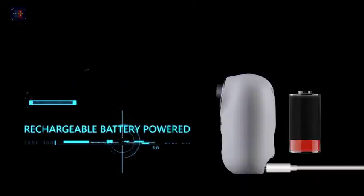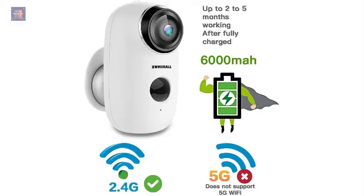Rechargeable and long standby time — a 6000 mAh battery is within this wireless battery powered outdoor camera. The battery lasts for up to 6 months, but it depends on your usage.